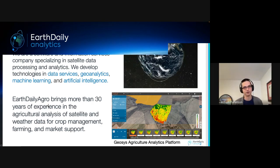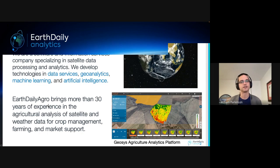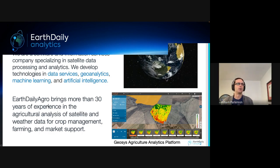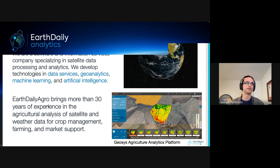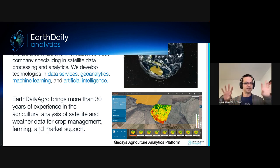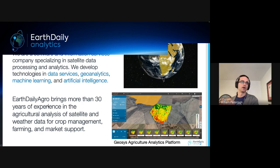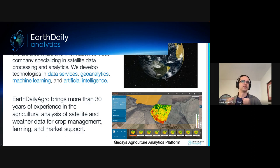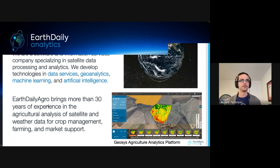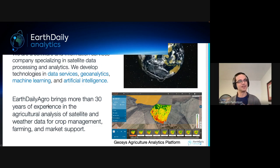Earth Daily is a software and information services company specializing in satellite data processing and analytics. They call themselves an information company that works in space as required, not a space company. They also have a subsidiary called Earth Daily Agro, with over 30 years of experience in agricultural analysis of satellite and weather data, with a global footprint including offices in Brazil, Europe, and Asia.